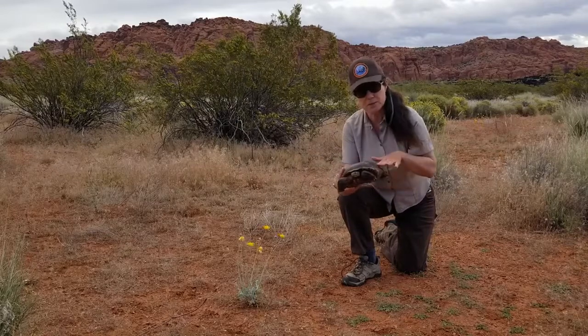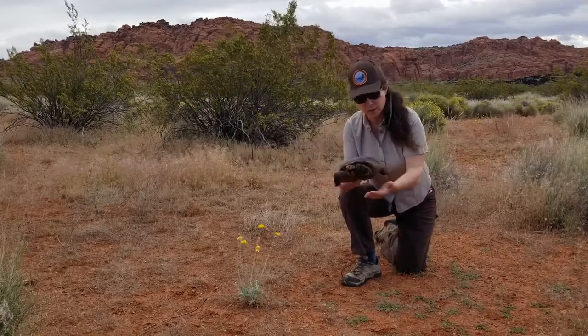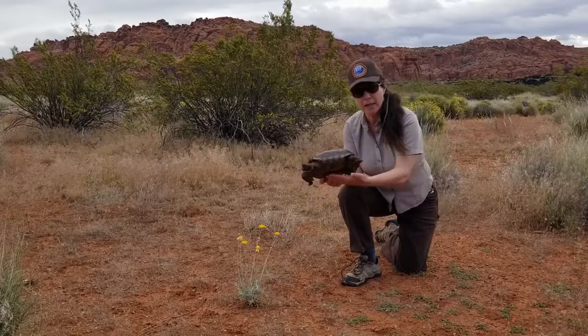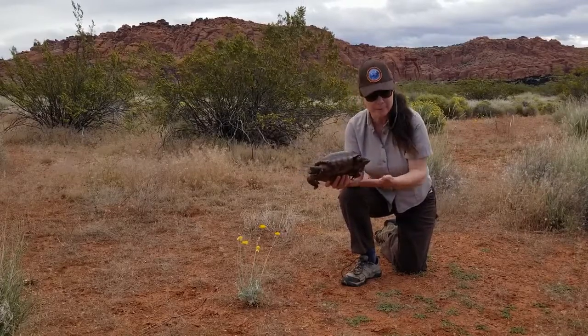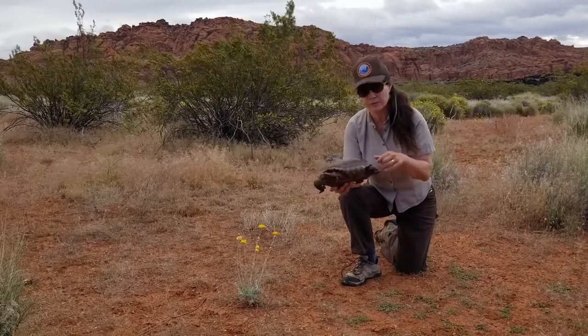So those three major distinctions — the size of the goular, the length of the tail, and the concave or flat plastron — can help you distinguish between a male or a female tortoise.